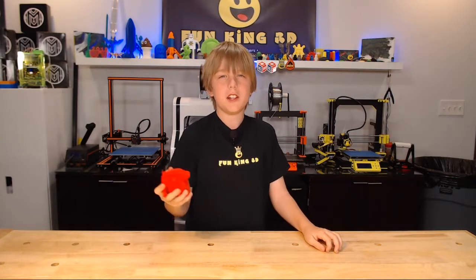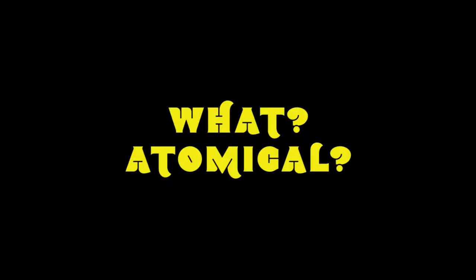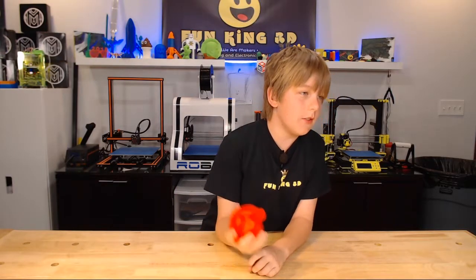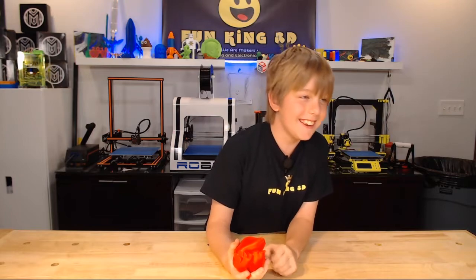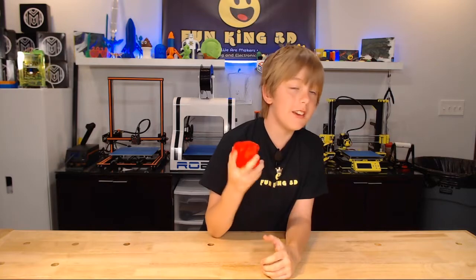This model was released by DrewTM on Thingiverse. His summary says: an anatomical model of a human heart, painstakingly assembled from OBJ files taken from Body Parts 3D's database.